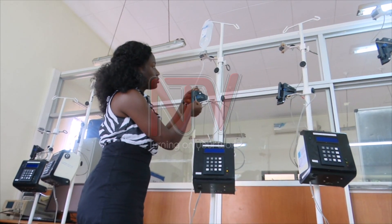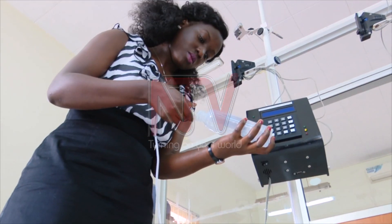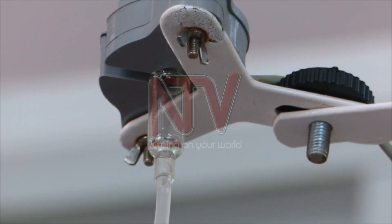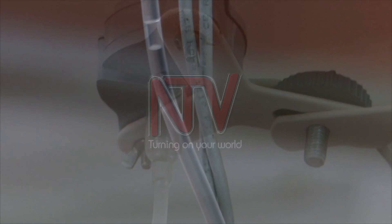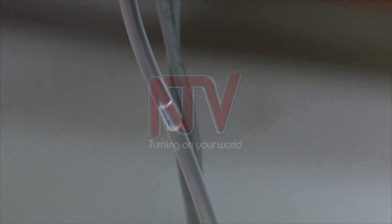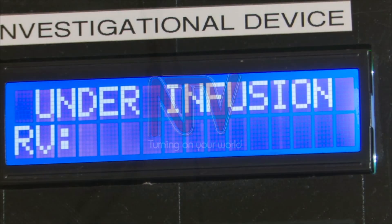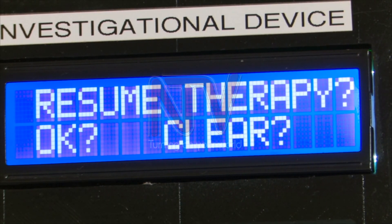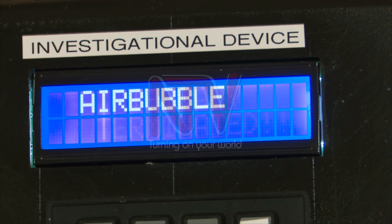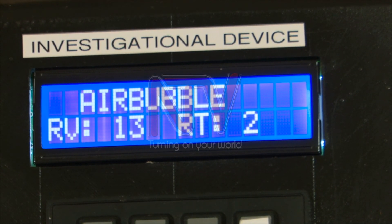To account for issues such as air bubbles or insufficient saline, the unit is carefully calibrated. When a patient folds their arm — reducing saline flow — the machine warns. It equally warns when there is an air bubble, which is critical, as an air bubble entering the bloodstream can cause a heart attack.